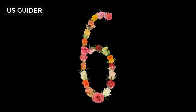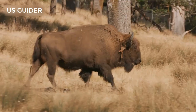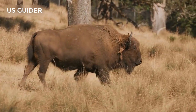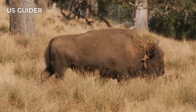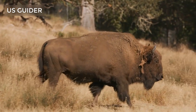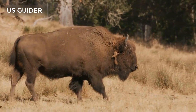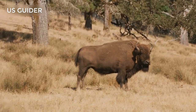Number 6: Bison at Battelle Darby Creek Metro Park. The bison is an iconic American animal. Did you know you could see free-roaming bison here in Columbus? Battelle Darby Creek, located just west of the city, has reintroduced bison to the park where they roam in two enclosed pastures.